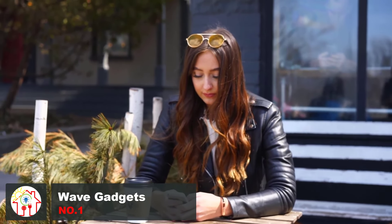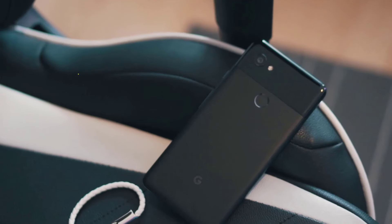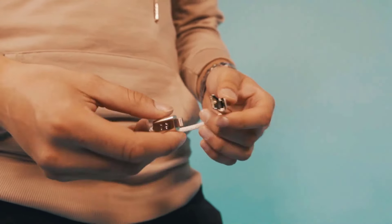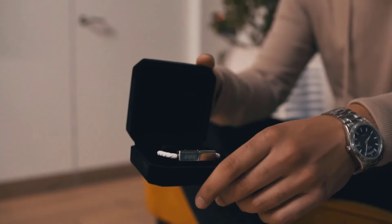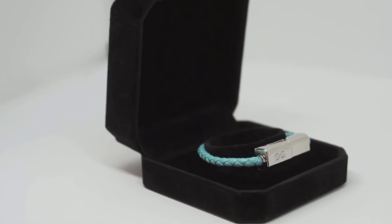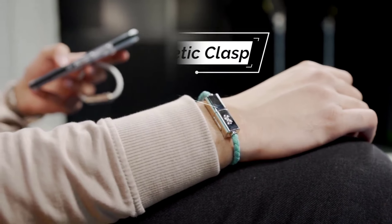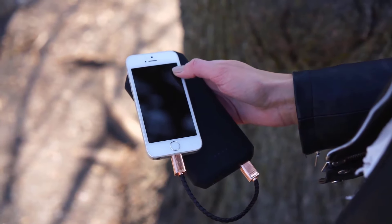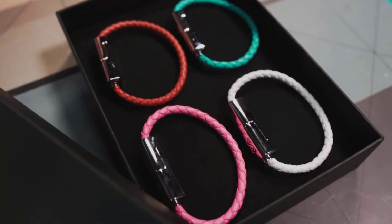No one likes carrying a billion cables around just to charge their devices, and they always seem to disappear when you need them most. Wave has you covered — it's a nifty braided charging cable disguised as a fashionable magnetic bracelet. Imagine having great style and never worrying about charging your phone. You can also whip it out as a neat party trick. They come in Lightning, USB-C, and Micro USB designs, so you could actually be the charging savior that your friends need.